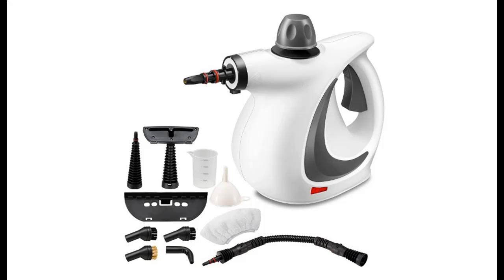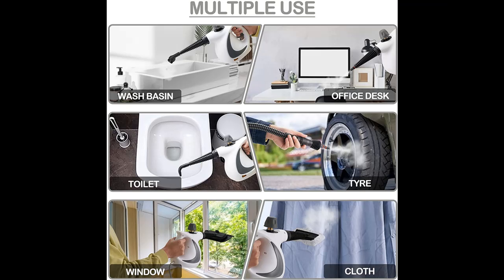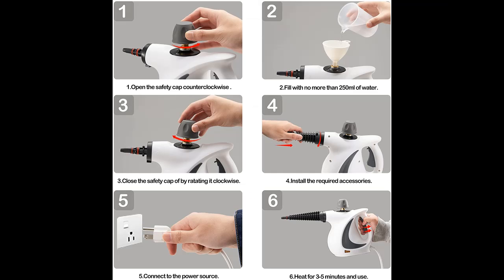What features highlight of Spurghum Handheld Steam Cleaner? Portable Pressurized Steam Cleaner with 350ml large capacity, 11-piece accessory set, perfect for stain removal, curtains, car seats, floor, and window cleaning.